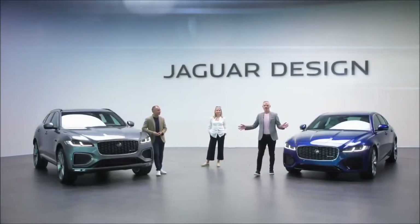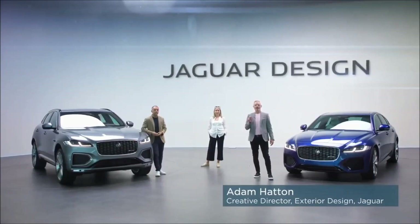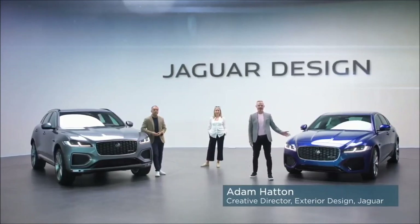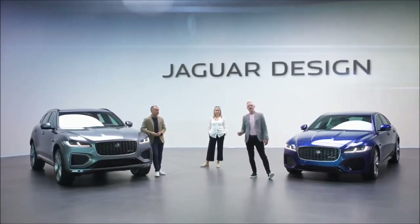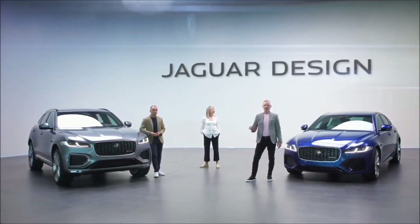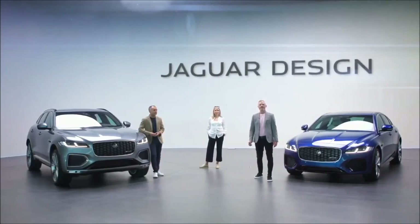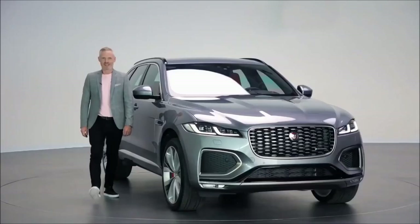Hello and welcome to the Jaguar design studio. This is much more than a midlife refresh for F-Pace and XF. New F-Pace and new XF each have bold new exteriors and all-new interiors integrating our latest connected technologies.